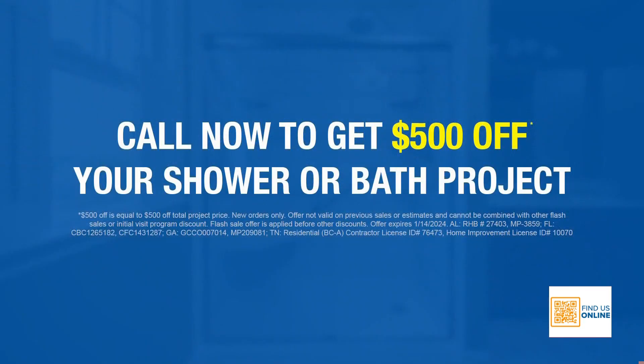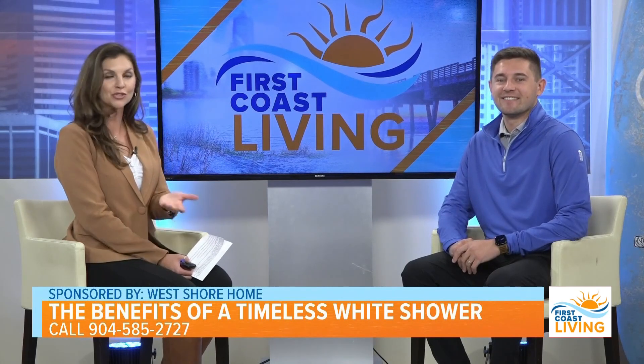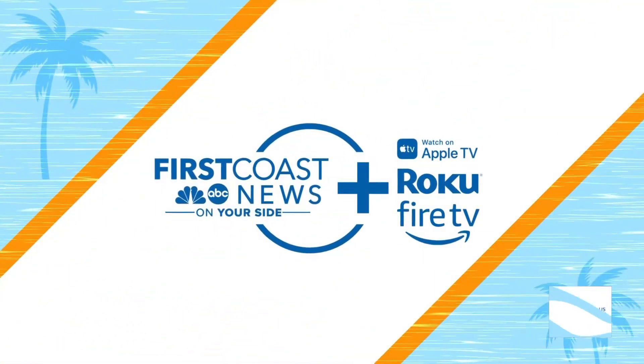Do you have a special for our viewers today? We always have a promotion going on, and we actually have a very good promotion going on right now. On top of it, for anybody that calls in, we're actually giving them an additional $500 off any shower or bath project that they're looking to tackle. Oh, that's wonderful. Great to see you as always — thank you so much for joining me again, and happy holidays. Happy holidays. And if you'd like to see this interview again, just head to our website, or you can stream this on First Coast News Plus on Roku, Apple TV, and Fire TV.